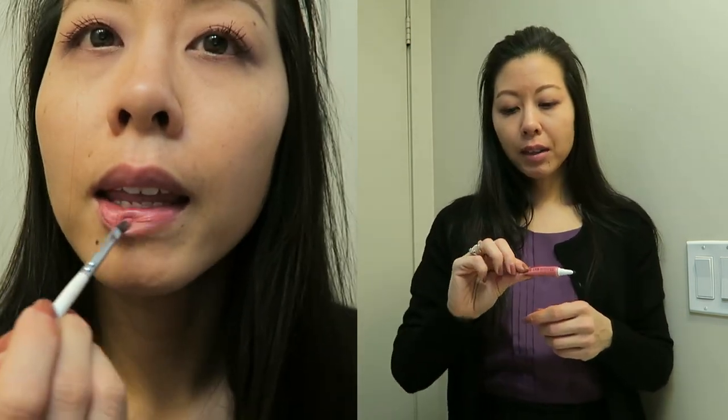Today's lippy is going to be this OCC Lip Tar in the shade Memento. This is one of my favorites in terms of wearable shades — I just think it's really, really pretty. It's kind of that 'my lips but better' type color and it's really comfortable on the lips. When I first squeezed out the product, the oil had separated and it was very oily, so I'm going to see how this wears throughout the day. I'm also going to bring my smaller lip brush to work and try to reapply it there, hopefully without making a huge mess.